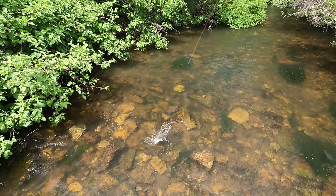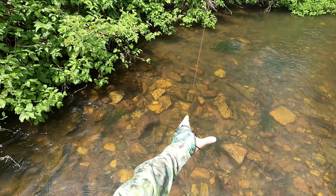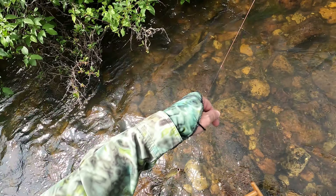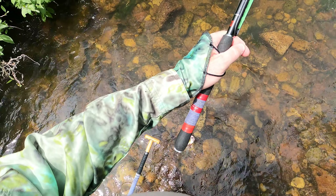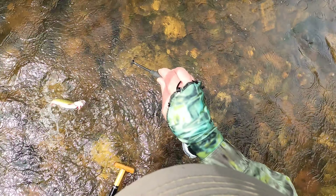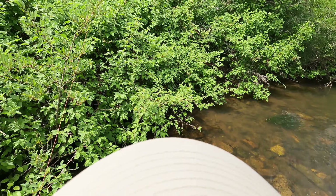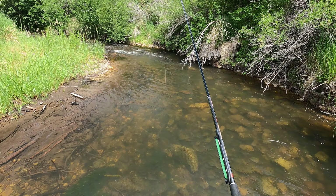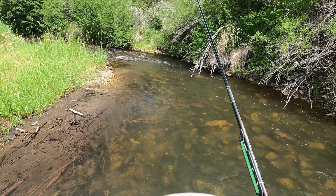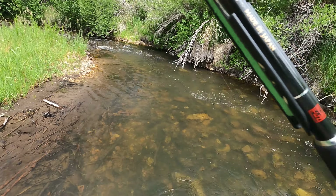There we go. Looks like a little cutthroat. Very nice. Beautiful little fish. There we go — that's a better fish.